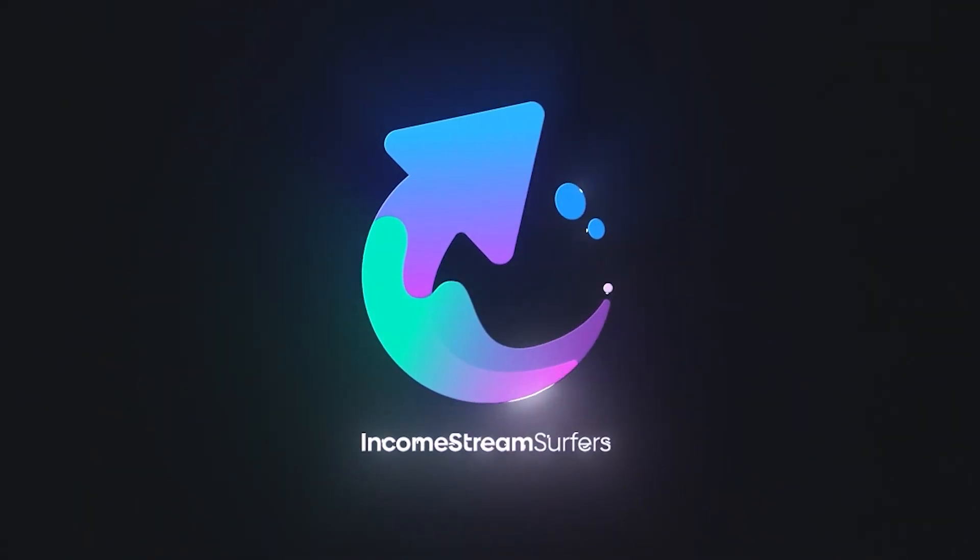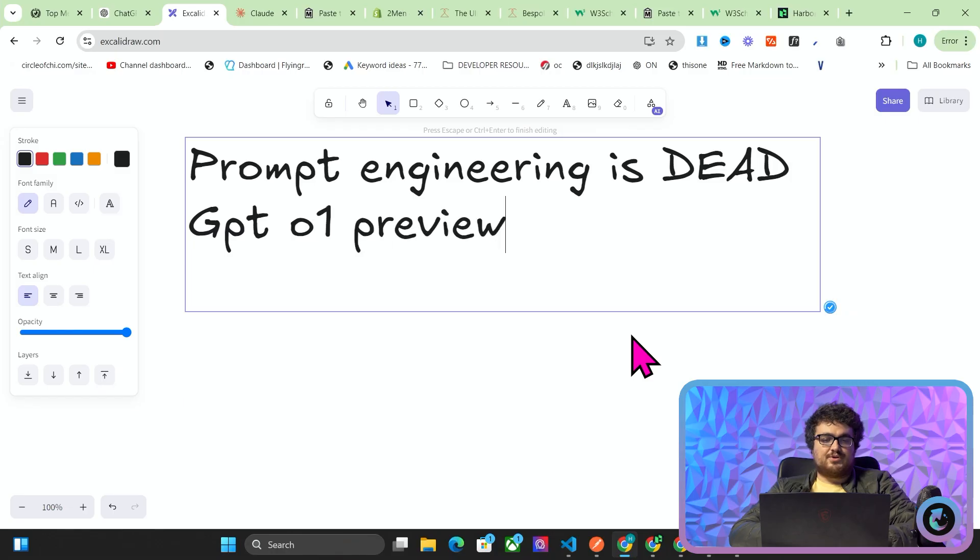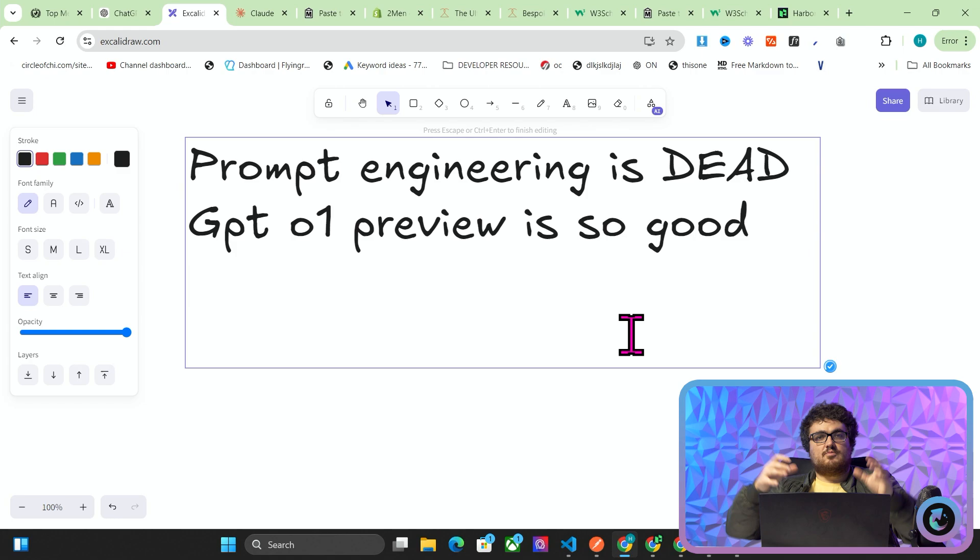I want to talk about prompt engineering and why I personally think that it's now completely dead and over. There is no need to get deep into prompt engineering anymore — it's just not necessary. The reason for this is because GPT-01 preview is so good. What it does is it takes what you've asked it to do, and it reasons and thinks about how to do that.